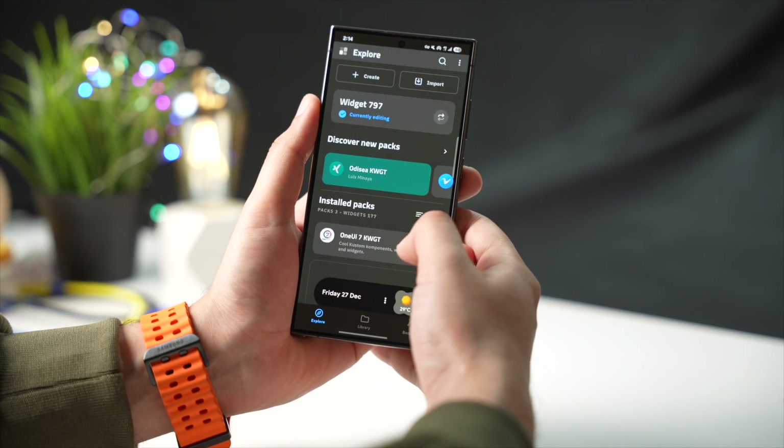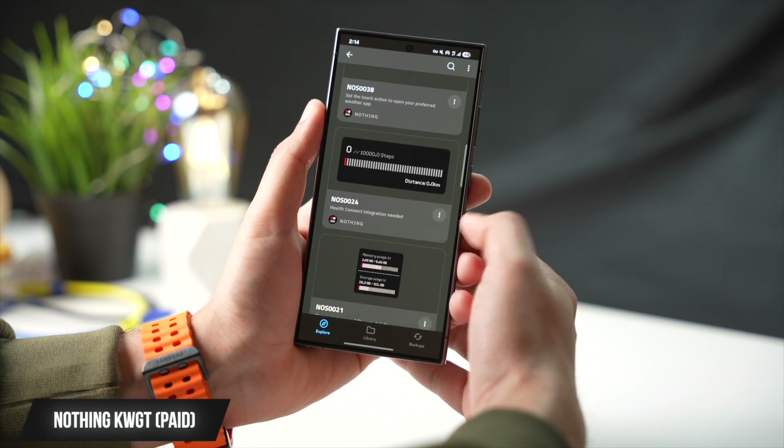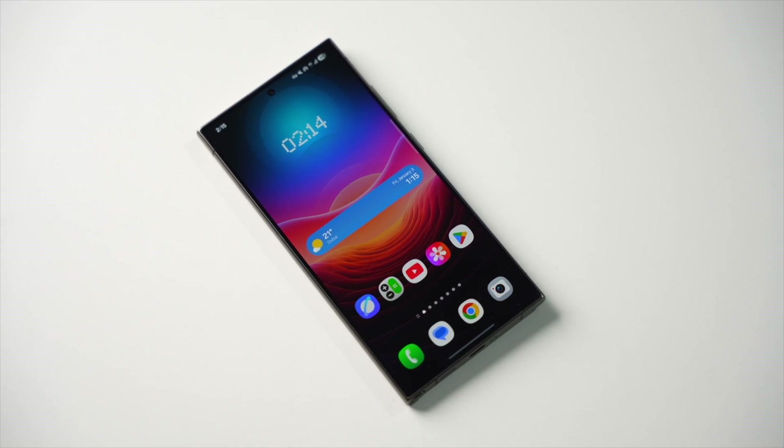NothingKWGT is an awesome app that has some amazing widgets, from simple and minimal to informative ones, that will make your phone look fresh and new. This is a paid app, but I think it's worth checking out.